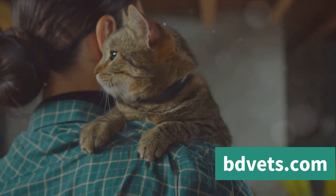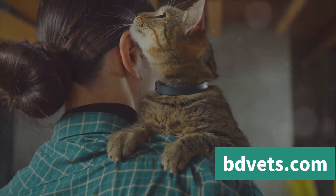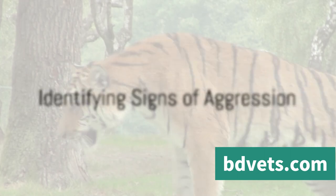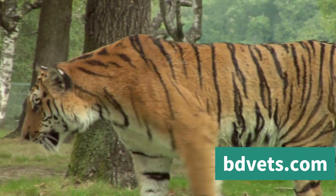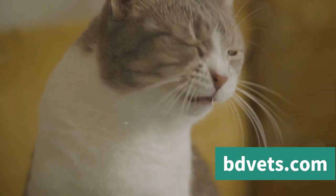Aggression in cats is not just about the cat being bad — it's about an underlying issue that needs to be addressed. How can you tell if a cat is being aggressive? Let's dive into the telltale signs. One of the most apparent indicators is vocal cues. This could be anything from a low growl, a hiss, or even an outright yowl. These sounds are not typical of a content cat and are a clear sign that something is amiss.